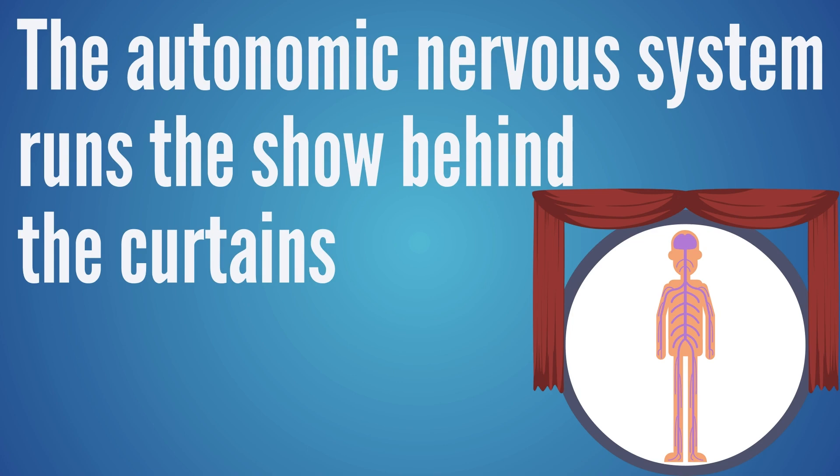A lot of people are stuck in what we call a sympathetic imbalance, where the autonomic nervous system that runs a lot of the show behind the curtains is stuck in its sympathetic fight or flight response, and it's having a hard time moving into that parasympathetic rest and digest situation.